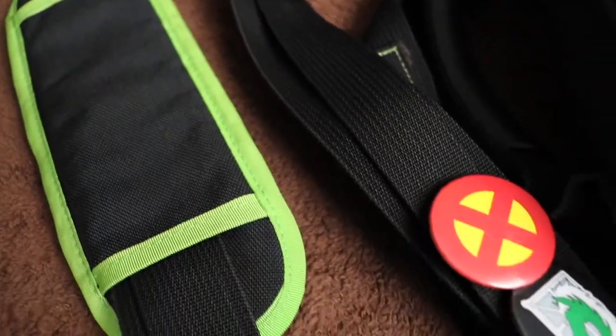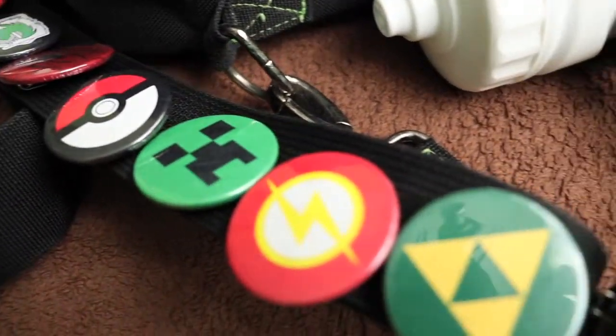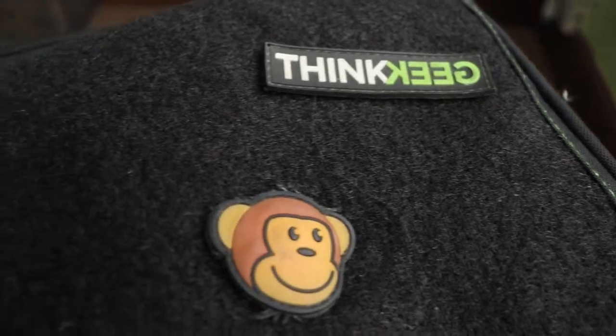My current day bag is a Bag of Holding. It's from a website called ThinkGeek — it's an American company. I can't remember how much it costs now; I got it ages ago. It's a messenger style bag. It's really good — there are loads of different compartments in it. So I'll unpack this bag and show you what I take with me.